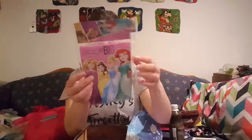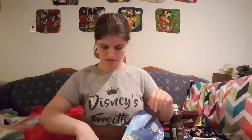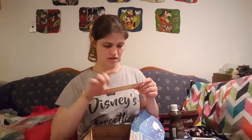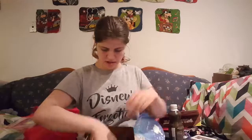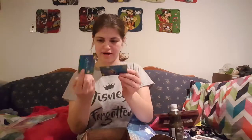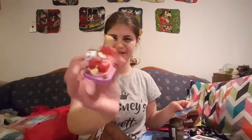And then I got this journal. It has princesses on it and it has a lock. I will be using it. And then there's a bookmark, and there's a lot of information on the lock. And then there's these two cute cards — it's like scenes from the movie — and it has information on the back. And then this cute little thing I'm going to put on my shelf.